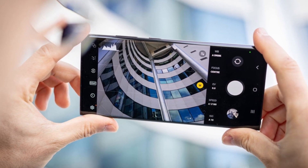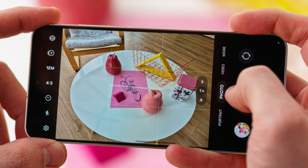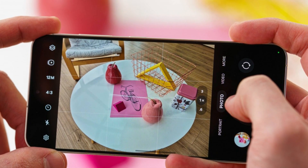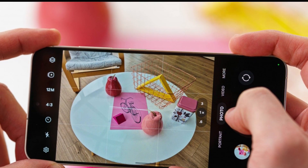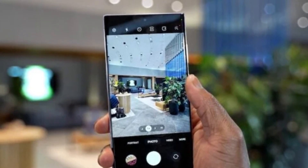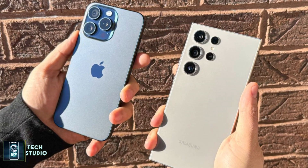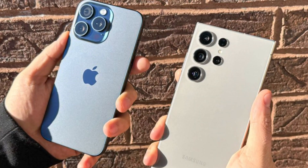Samsung, as always, is pushing the envelope with its camera hardware. The Galaxy S24 Ultra boasts a whopping 200-megapixel main camera, alongside a 12-megapixel ultra-wide, a 10-megapixel 3X telephoto, and a 50-megapixel 5X zoom camera. While the megapixel count might seem impressive, the real magic happens in post-processing. Both phones have excellent cameras, but Samsung has a slight edge in zoom performance, while the iPhone tends to over-sharpen fine details like leaves or grass.